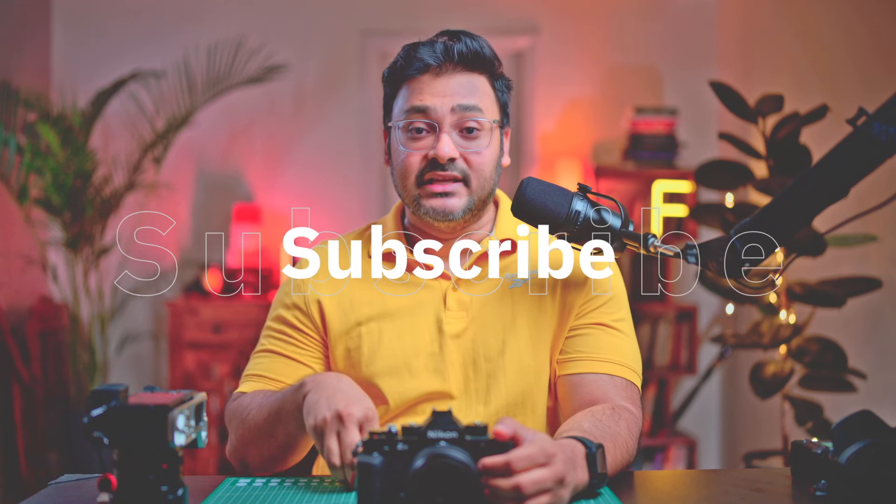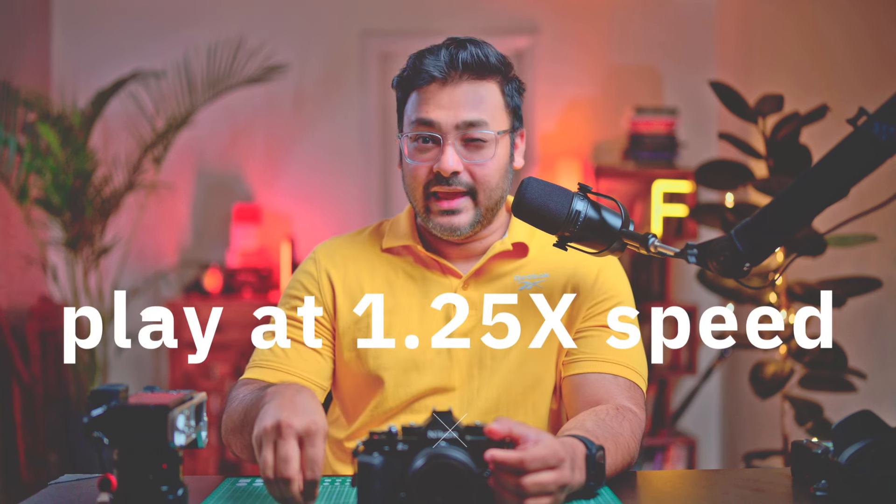Before I talk about the ZF, the story should start with the Nikon ZFC. About three years back, Nikon first launched the ZFC — it was a tentative launch to understand the kind of response it gets and to learn from the experience. For me the ZFC was a pass because it is a crop sensor camera. I already had an XT3 and wanted a full-frame version, not another crop sensor.